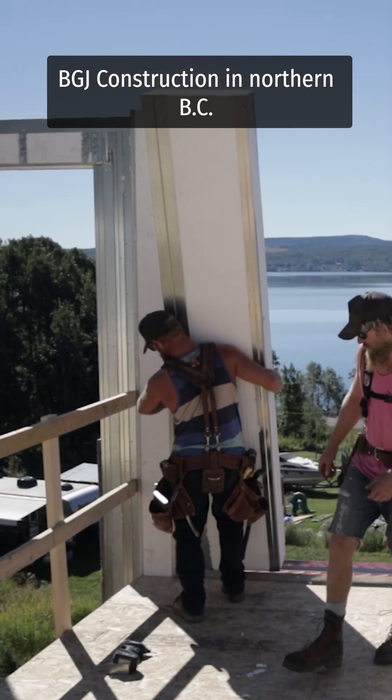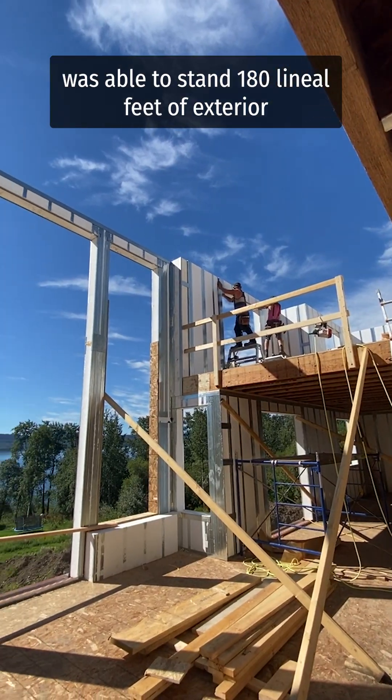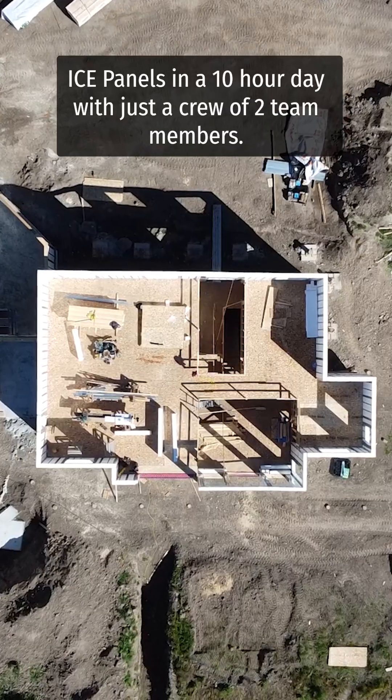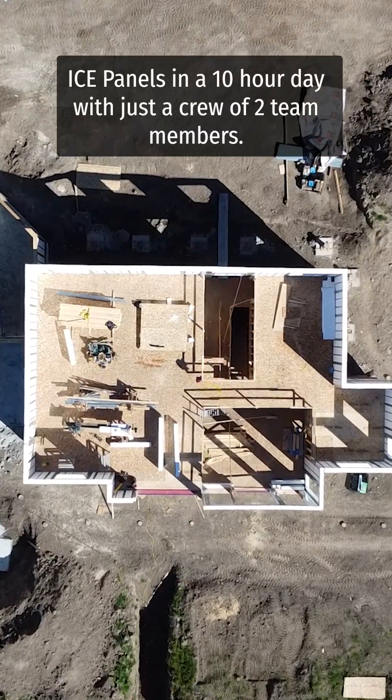BGJ Construction in Northern BC was able to stand 180 lineal feet of exterior ice panels in a 10-hour day with just a crew of two team members.